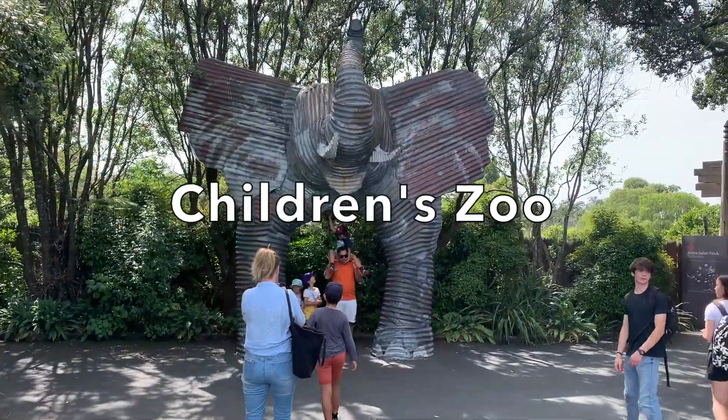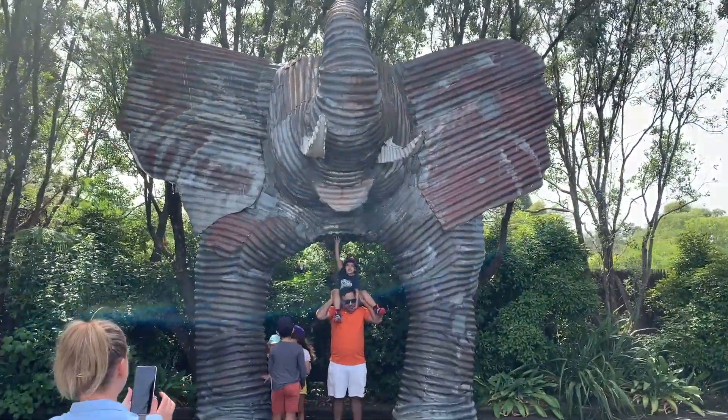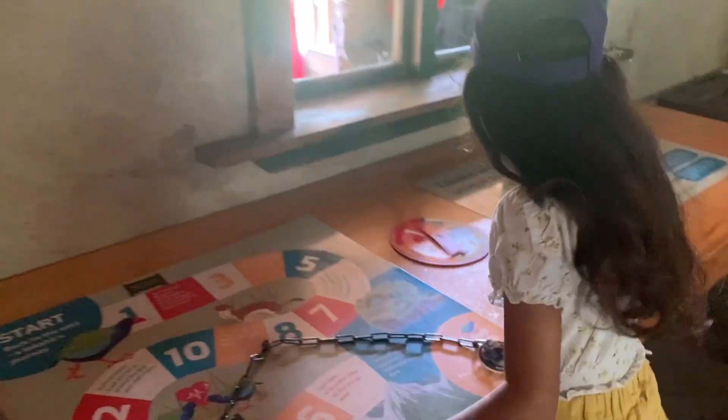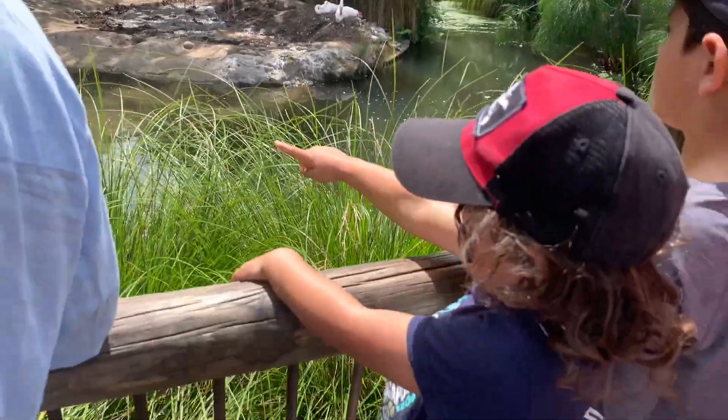Some zoos have special sections called children's zoos, especially for very young children. In the children's zoo, young children can touch and feed some animals. They can also take time out from their zoo visit to play.